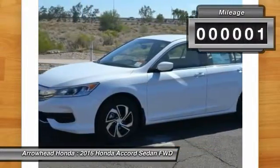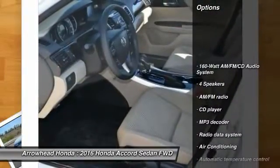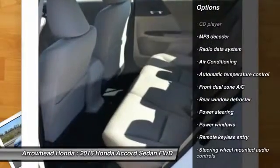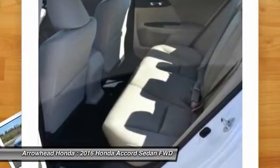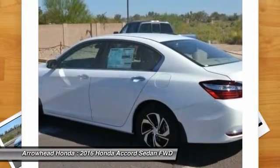This vehicle has less than 100 miles. Here are some of this vehicle's great options: traction control, dual airbags, front air conditioning, power steering, alloy wheels, four-wheel disc brakes, power windows, security system, CD player, and rear window defroster.